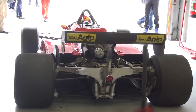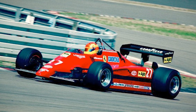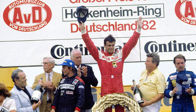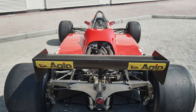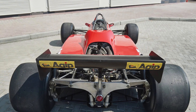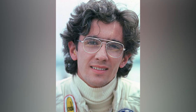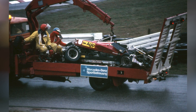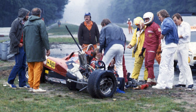Across 1982, the 126C2 was devastatingly effective — and devastating, full stop. It took Ferrari to the Constructors' title with 74 points, three wins, and a constellation of poles amid driver changes and chaos. Yet the season is remembered just as powerfully for its losses: Gilles Villeneuve's fatal accident, Riccardo Paletti's death, and Didier Pironi's career-ending crash weeks after taking pole in the wet. The press branded Ferrari's machine cursed, and debate ignited over whether ground effect, stiffness, and that violent power curve had contributed.